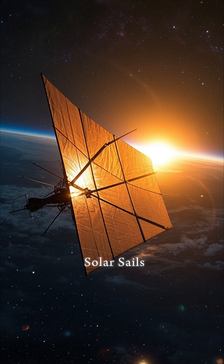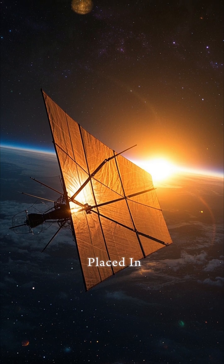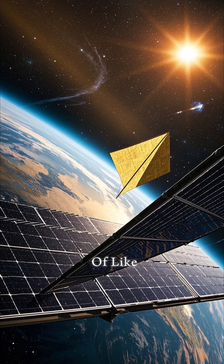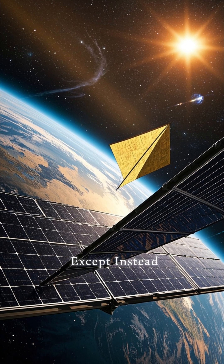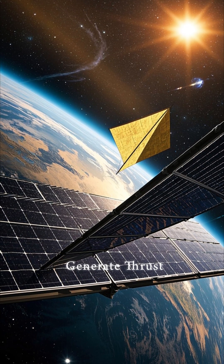What are solar sails? Solar sails are large, thin, flexible materials that are placed in space to harness the power of the sun. They're kind of like solar panels, except instead of converting sunlight into electricity, they use it to generate thrust.